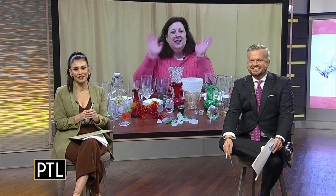Thank you for spending time with us and educating us. And thanks, everyone, for sending us your photos. You can send yours to Dr. Lori — just email us at ptl@katika.com. Maybe yours will be chosen for a future episode with Dr. Lori. This was fun, Mary. All right, we're going to be right back.